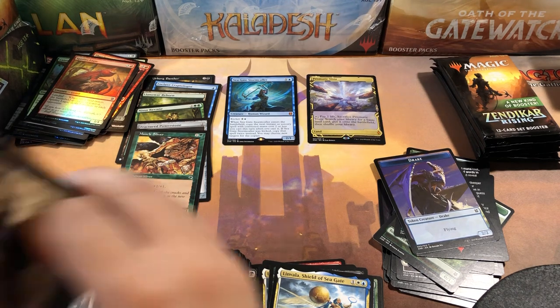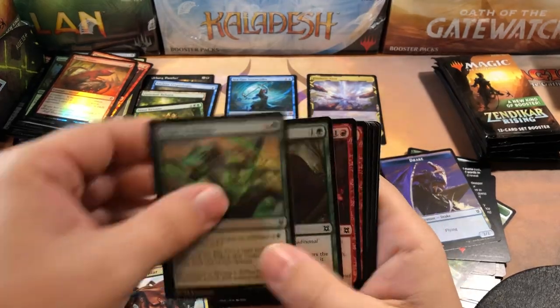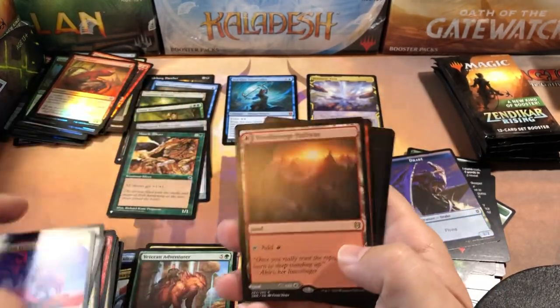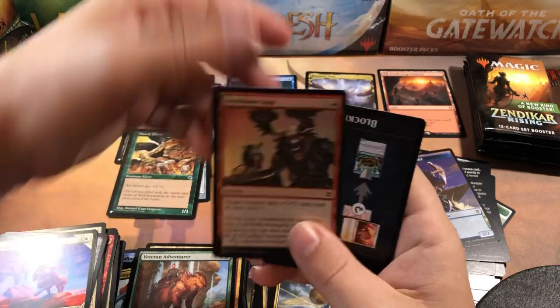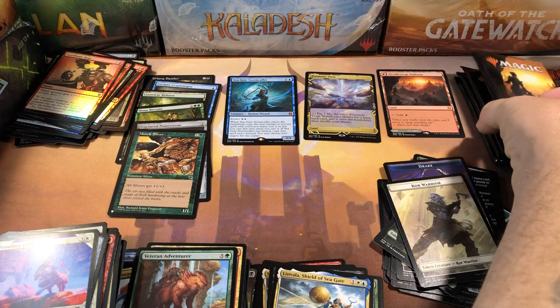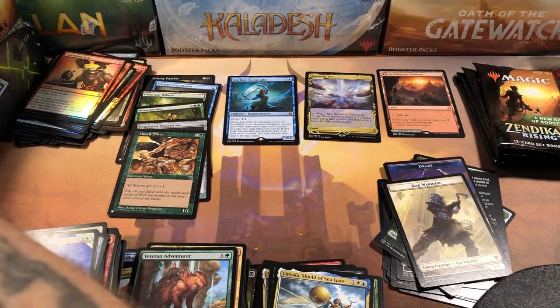Is this a repack box? Did Amazon repack this before they sent it out? Is this a return? What is going on? Finally — a pathway! Needleverge Pathway, with Pillarverge on the back. So we got our first pathway down with almost the end of the box — literally six packs left and we get our first pathway. I think this is going to be a pretty weak box; we still only have one mythic.